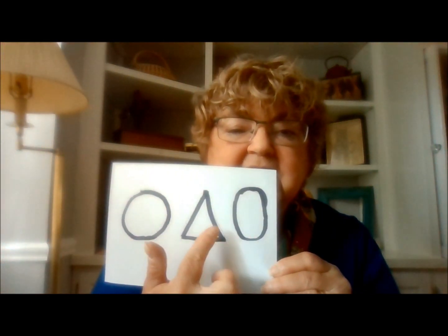Do you remember when we were making lots of pictures of animals there? I thought it might be fun if we did a picture of a little cartoon dog together. We can do this very easily just by using a couple of simple shapes: the circle, the triangle, and the oval.